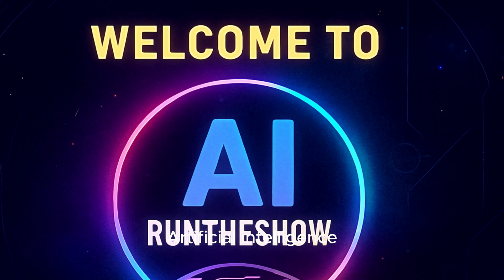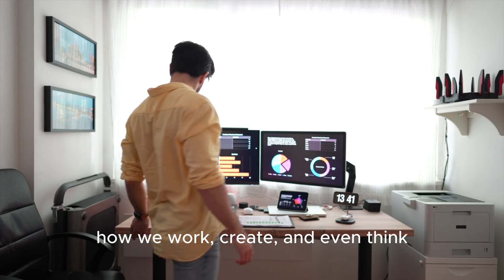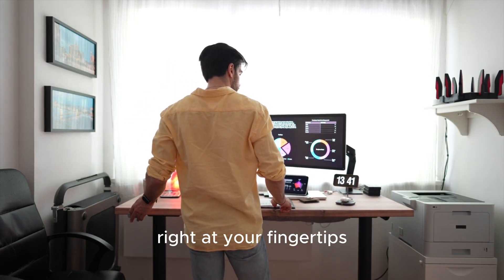Welcome back to my channel. Artificial intelligence is completely transforming how we work, create, and even think. It's like having a brilliant assistant right at your fingertips.